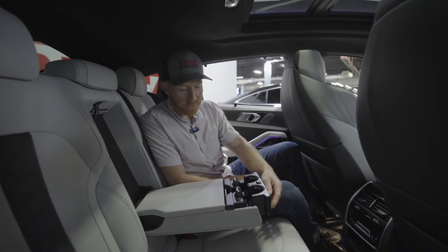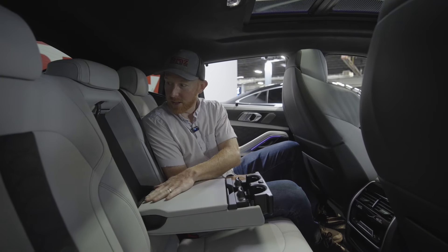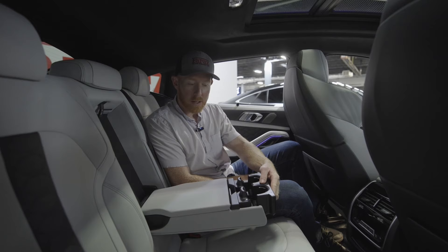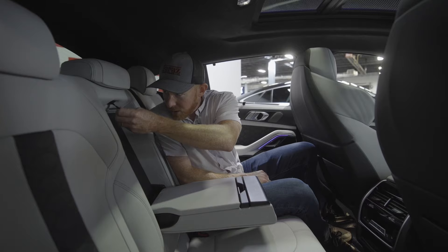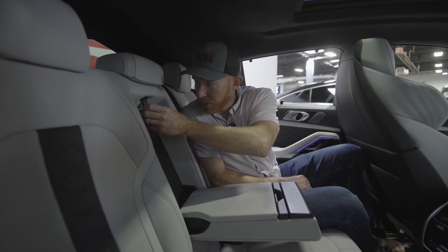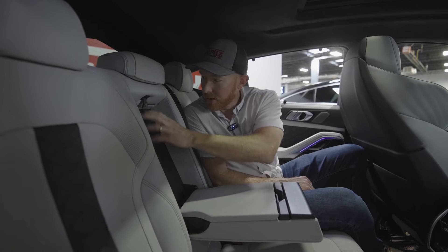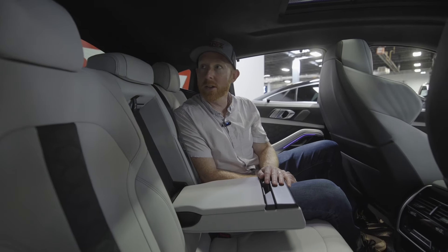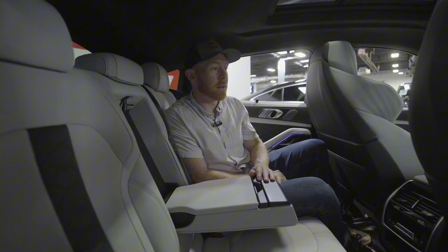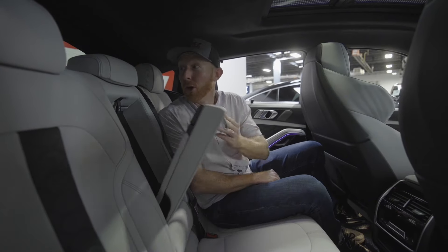You've got a fold-down middle section — a center console that has cup holders too, which is nice. I know the old X6s came with four passengers in some of them. The center piece here also moves open in case you want to put skis through the center. It almost seems like a horrible idea with white interior, but that's up to you.